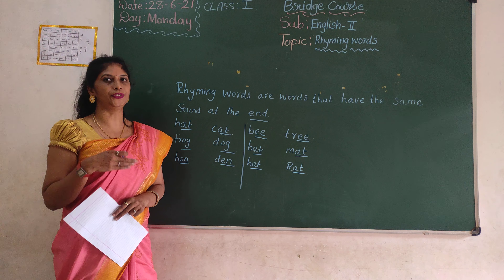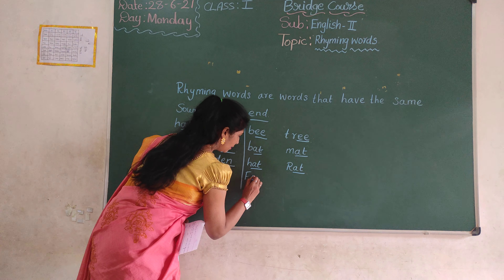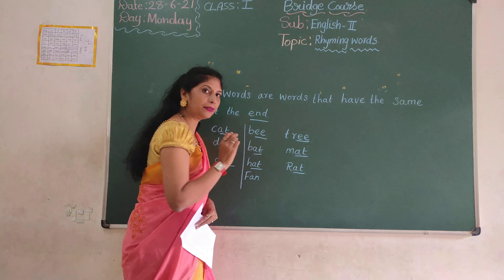These are not rhyming words, ok? These are rhyming words. They are rhyming words. Next one.